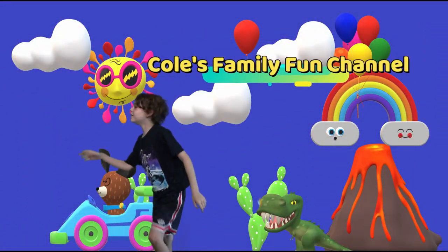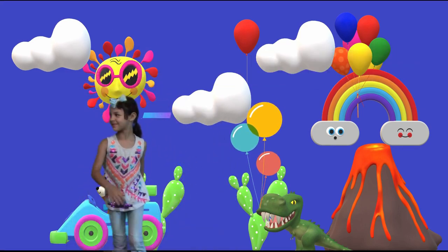Welcome to Kool's Family Fun Channel! And Marcy's channel.